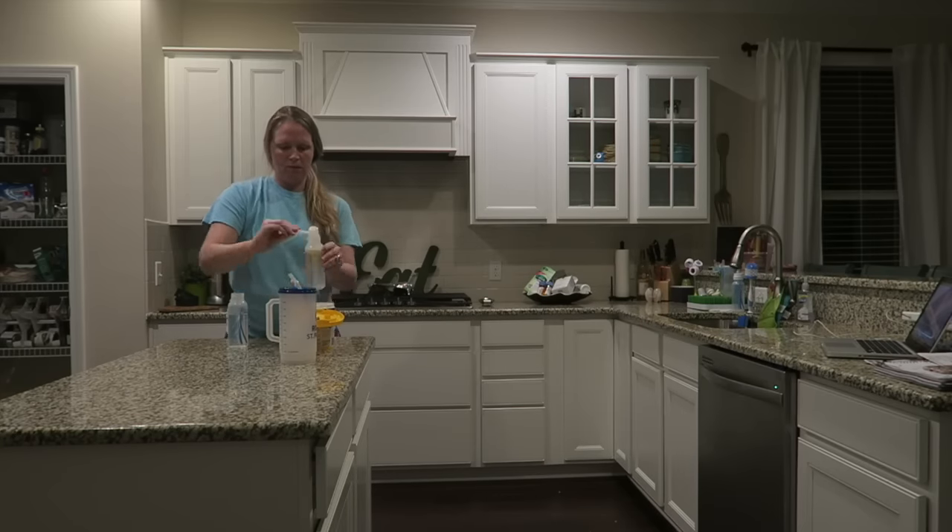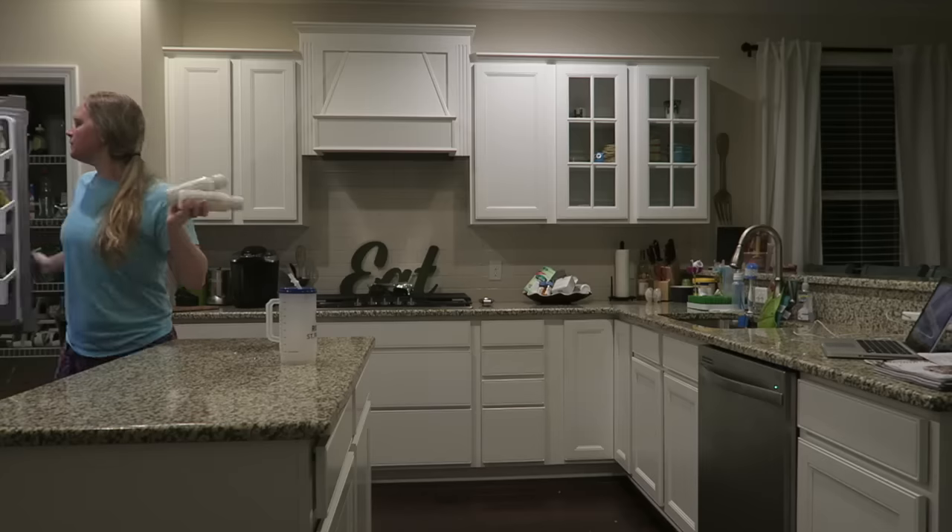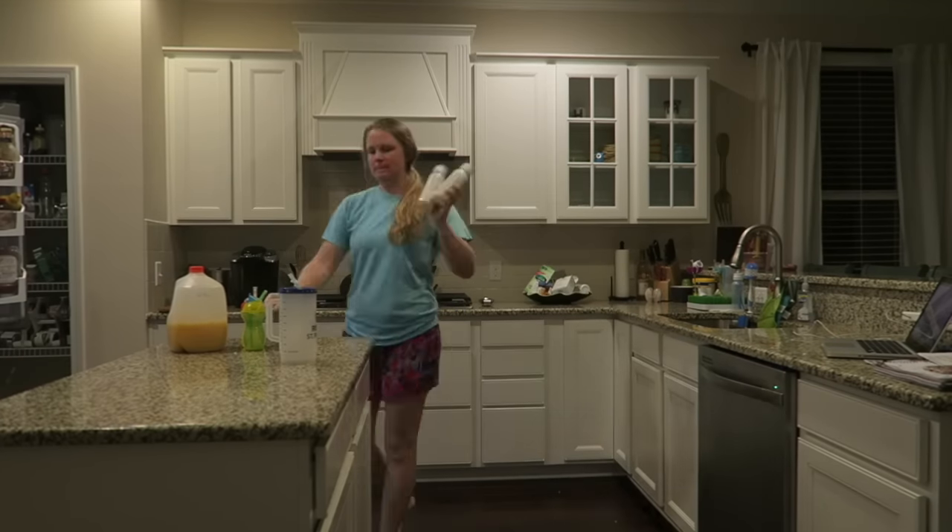And just to get myself ready for the next day, I make Piper's bottle for the morning and I also make Jane and Jackson their orange juice for the morning.